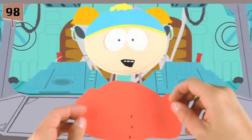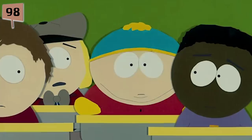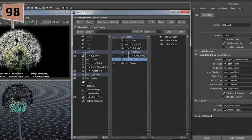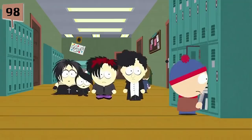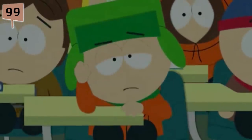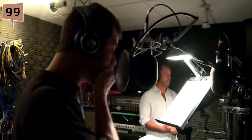Fact 98. Would you believe me if I told you the show was still using construction paper? Of course not, but it's pretty close. After the pilot episode, the construction paper used for the show was scanned and used for future episodes in the animation software Maya. They've used some of the same textures for 19 years. Fact 99. Matt Stone used to voice Kyle without making any technical changes, but now he uses Pro Tools to add a child-like inflection, to help make the voice sound more like a fourth grader's.